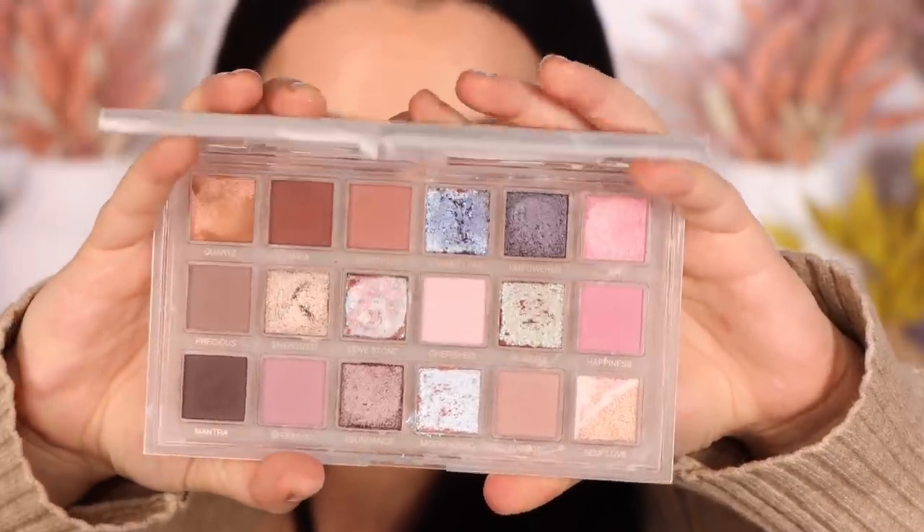Last but not least, we have Self Love right here — a nice yummy little swirly shade. I'm going to pop that on this eye so I can save myself a little removal. She's pretty. It's like a peachy, very creamy peachy metallic. It'd be a great little inner corner highlight or all over the lid for a nice glow. In person there's this really nice peachy hue to it and it just looks like a warm, yummy glow. I think those colors complement each other so well. And that is Self Love.